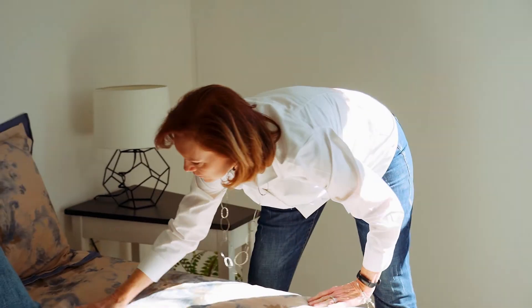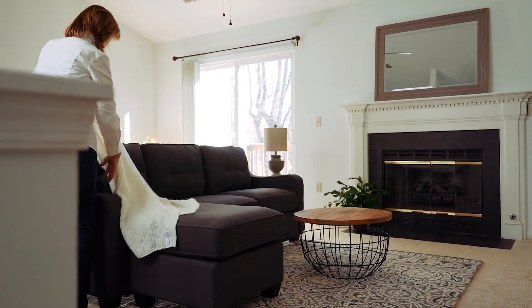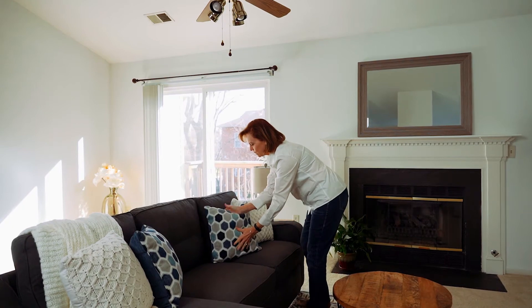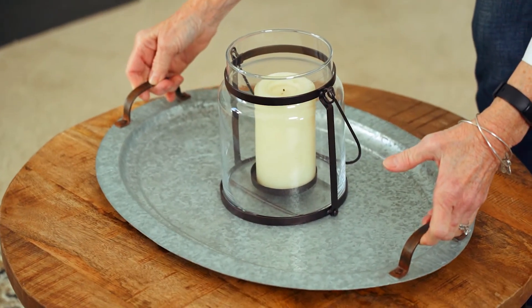And then I get to do what I enjoy the most — I help them stage their house both inside and outside. I bring in small groupings of furniture, rugs, and decorative accessories to make the home look as appealing as possible online.